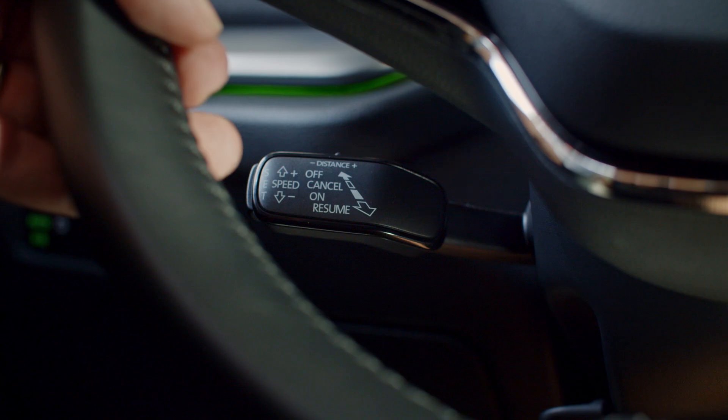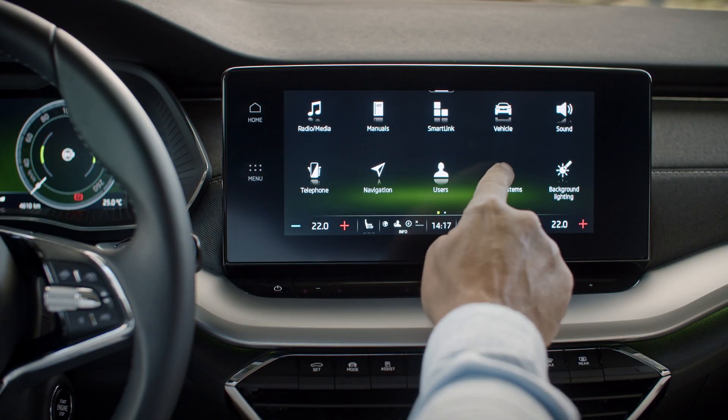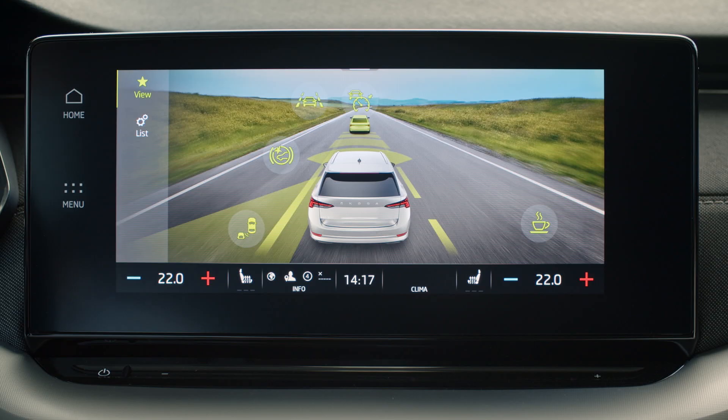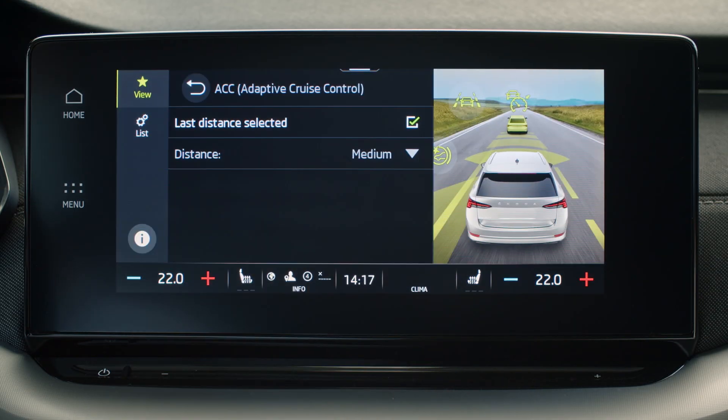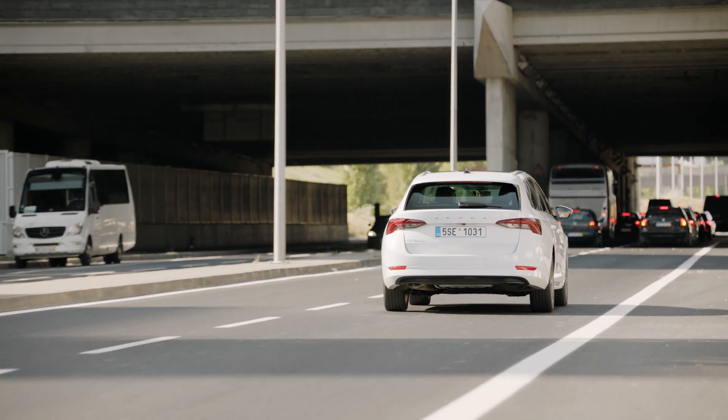To further adjust preferences for the Predictive Cruise Control, go to menu, assist systems, and adaptive cruise control. There you can adjust distance, which affects road recognition and speed limit previews, which all include traffic jam assist.